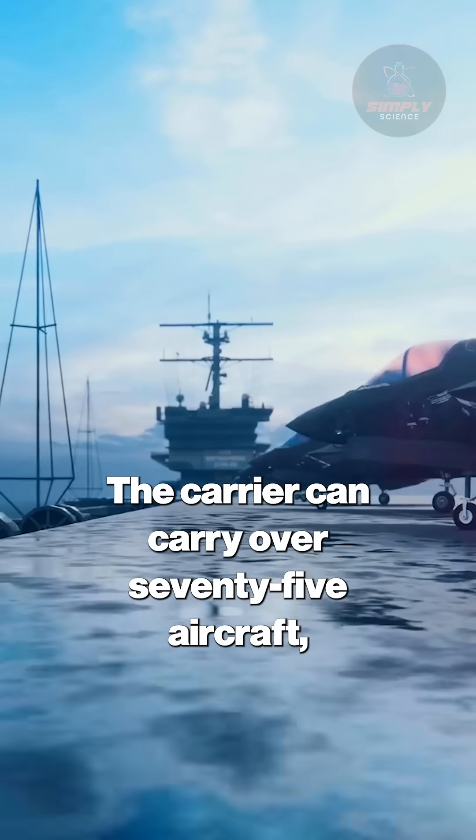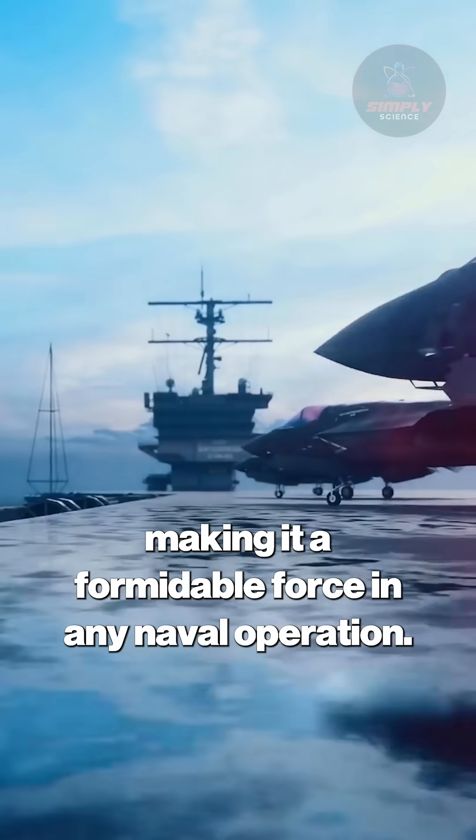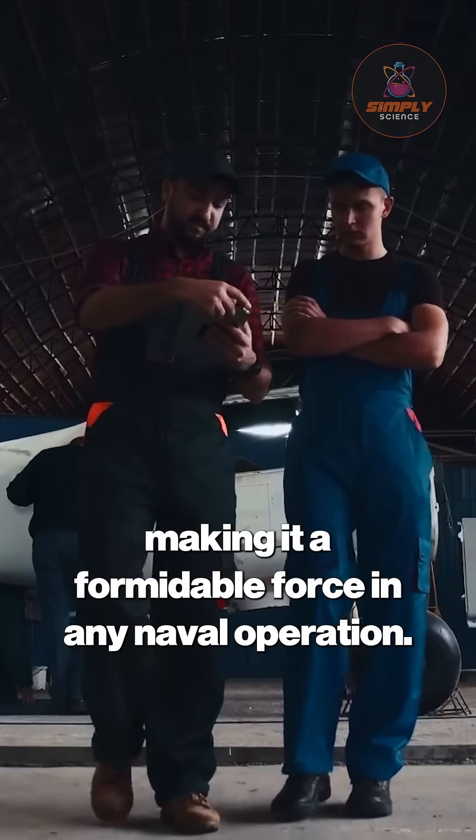The carrier can carry over 75 aircraft, including the latest F-35 fighters, helicopters, and drones, making it a formidable force in any naval operation.